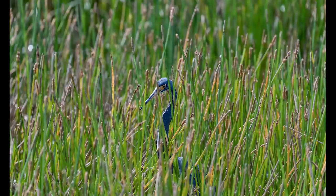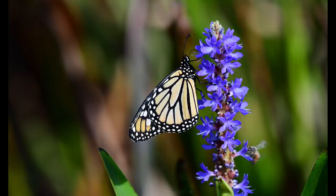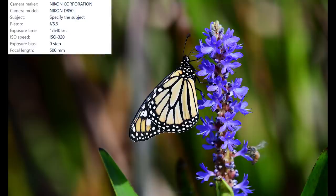I found this tricolored heron silently standing among the reeds — I love the contrast between the bird and the vegetation around it. It helps the image tell more of a story as this bird stalked its prey like a lion on the plains of an African savanna. On the other side of the boardwalk I found this beautiful monarch butterfly clinging to an incredible looking purple flower. I grabbed this shot just as a bee was trying to photobomb the image — and by the way, this is a JPEG straight out of the camera. Look at that color and detail.